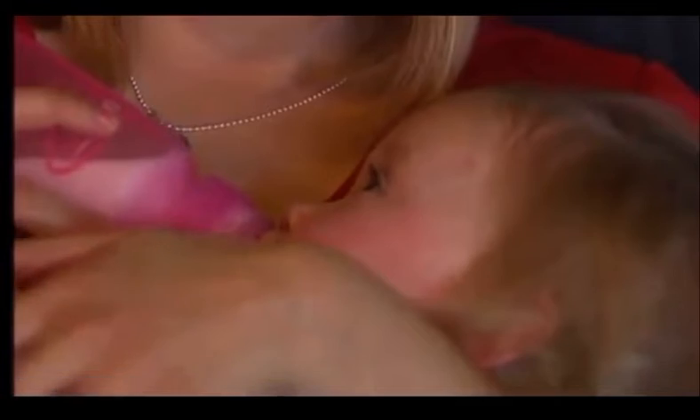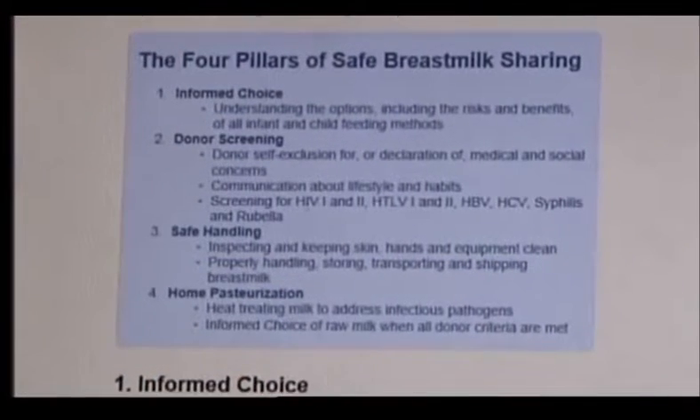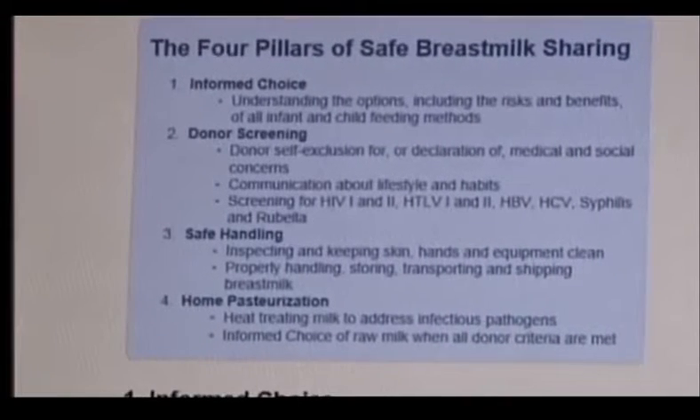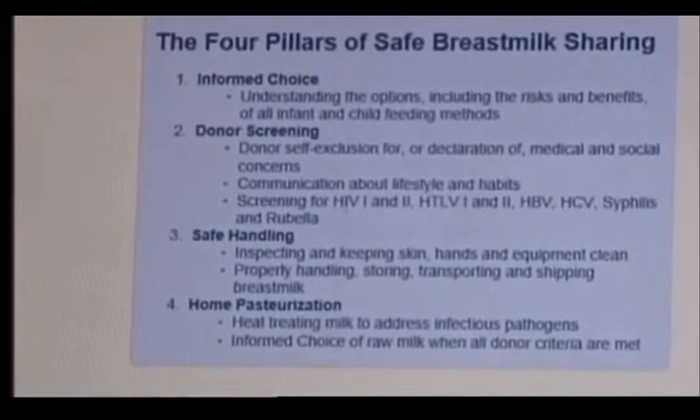The study in November's issue of Pediatrics found bacteria in some milk purchased on the internet. Petrosky gets her milk from a free milk sharing program called Eats and Feeds, an organization that developed four pillars of safe breast milk sharing — extensive education, donor screening, pasteurization, and safe handling of milk and equipment.